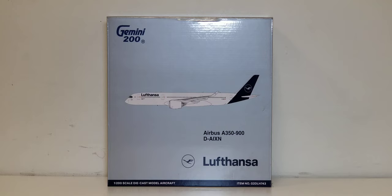Now let's take a look at the front of the box — a custom-made silver box. At the top you see the gray-blue Gemini 200 decal, a computer-generated picture of the aircraft, the aircraft type, the registration ship number, the Lufthansa logo, the Lufthansa billboard title, as well as the 1:200 scale diecast model aircraft and item number information.